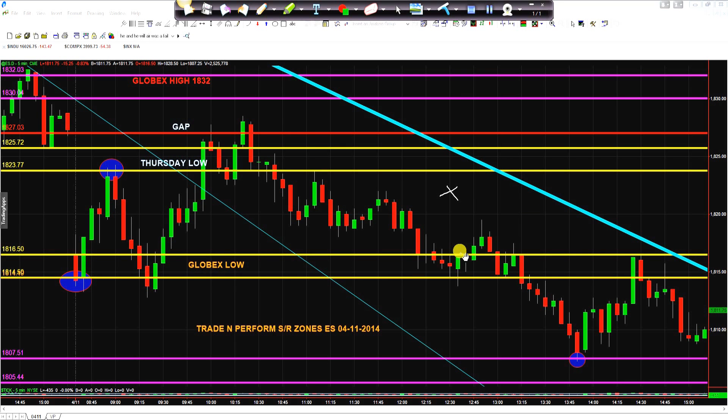Hi, this is Simon with Trade and Perform Coaching with a trade review for Friday, April 11, 2014. This is going to be a brief trade review. I wanted to go over a couple of pieces early on, just to follow up with the market preview.